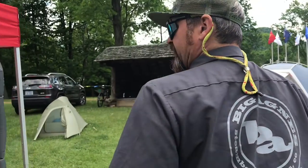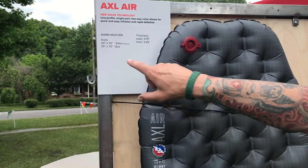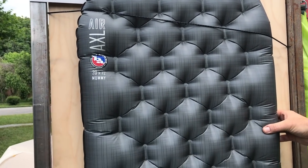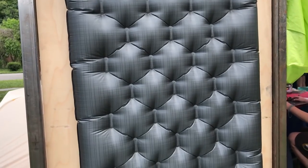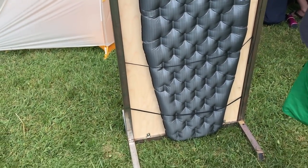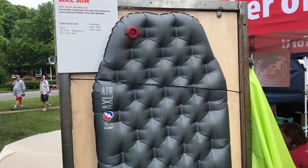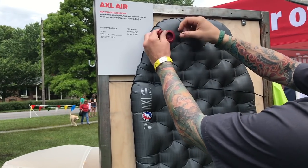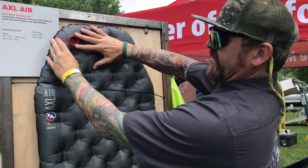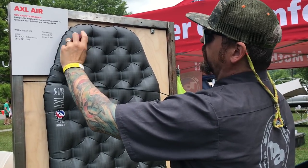On the other side, for straight summer camping, we have a non-insulated version — you're looking at 9.6 ounces for the mummy, and then a 25 by 72 is 13 ounces. We like to keep the thickness so you get that comfort. One of the ways we were able to drop weight is the valve system. This valve also has a release valve — you just open it up and it lets the air out in a couple seconds. You can take this tab and push it into the one-way valve, so you don't have to hold your breath to inflate.